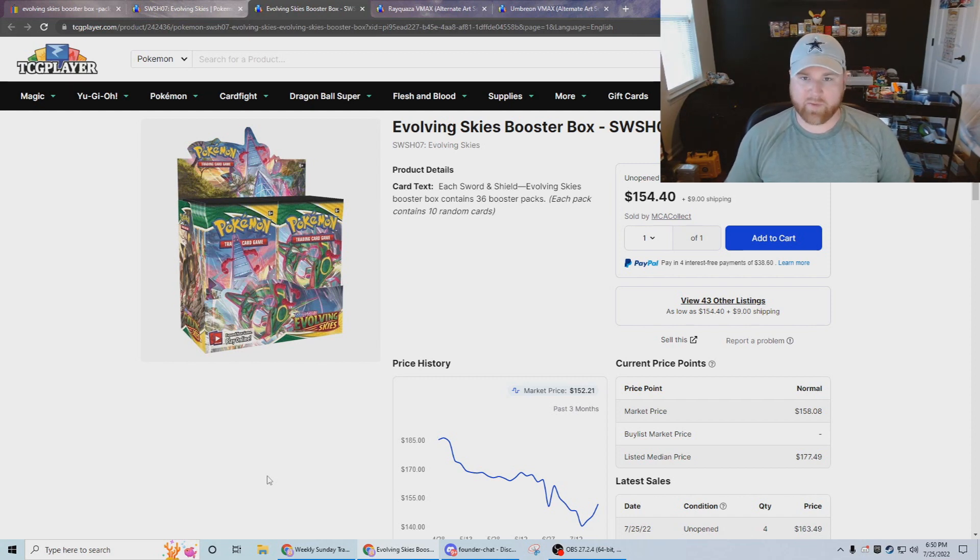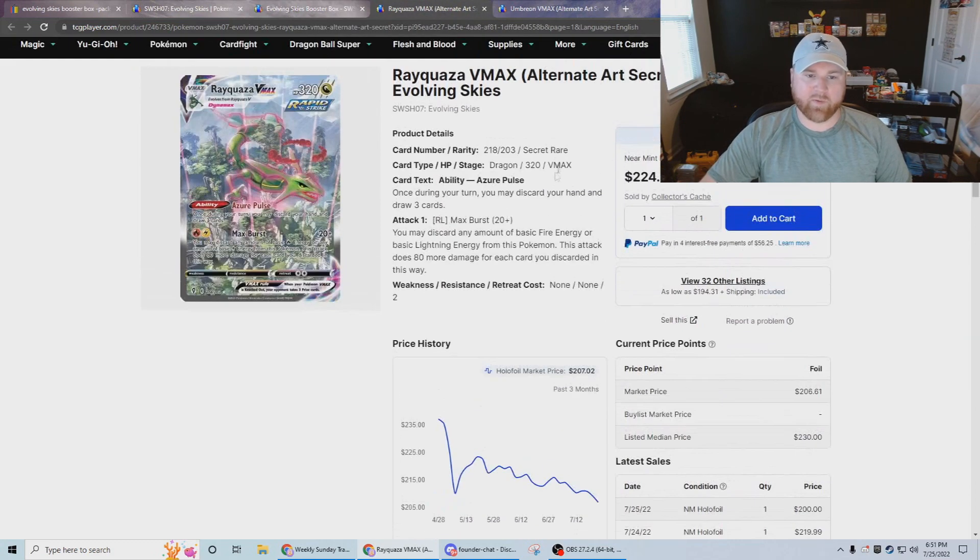If you're holding onto the ETBs, this might be a good time to sell those because I think we're going to see a wave of ETBs like we saw with Vivid and like we saw with Dark displays — those are going to come out again. If you missed out on them and want to get them, definitely jump on them when they come back in store.